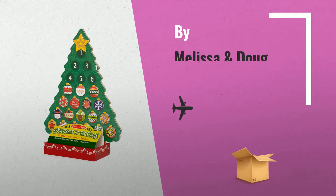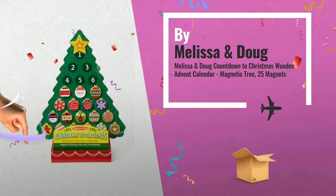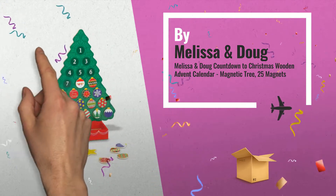Number 7 includes a Magnetic Wooden Tree, 24 magnetic ornaments, and one shining star for the top of the tree, by Melissa and Doug.